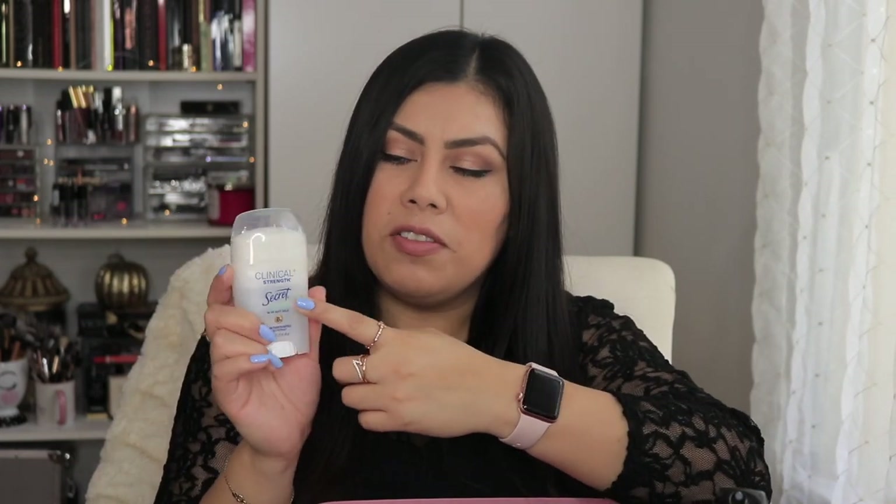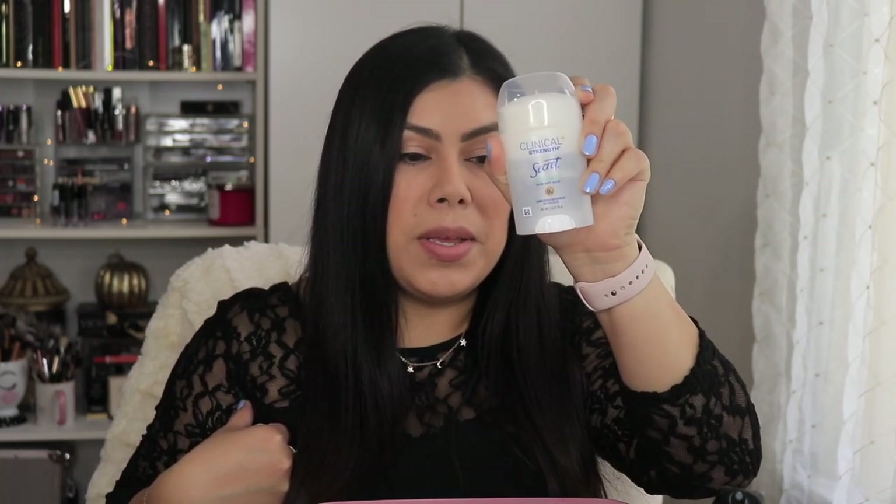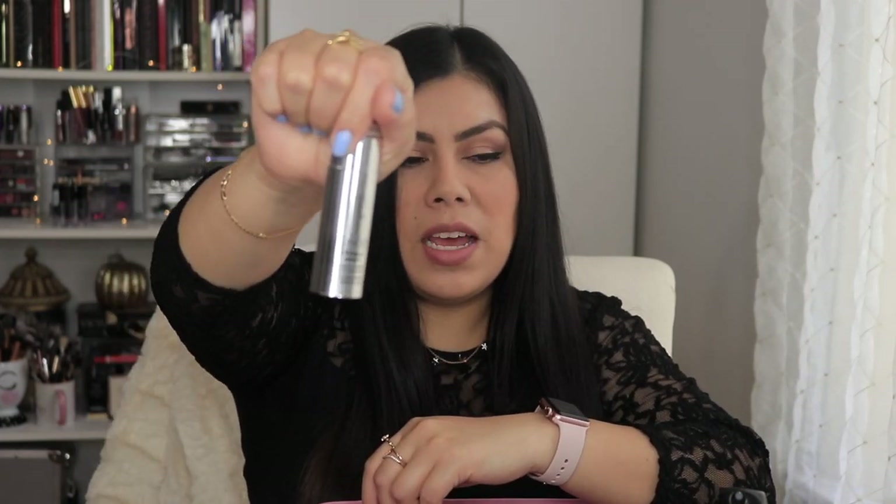Here is the deodorant I love: Secret Clinical Strength. I'm currently using the soft solid in the free and sensitive formula — free of scents and good for sensitive skin. It works really well, lasts long, and doesn't leave much residue. I do rub it in until you can't see it to avoid getting it on my clothes. Highly recommend.